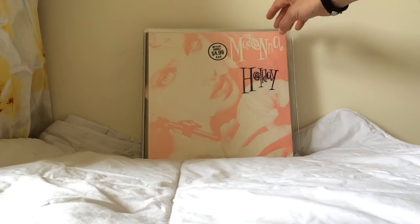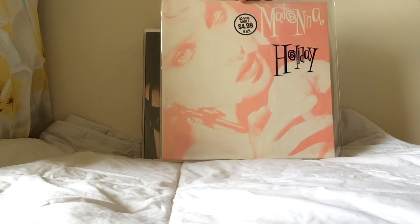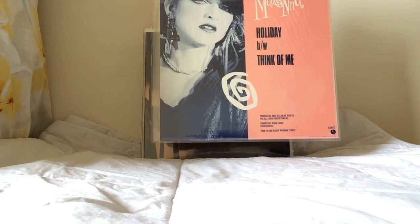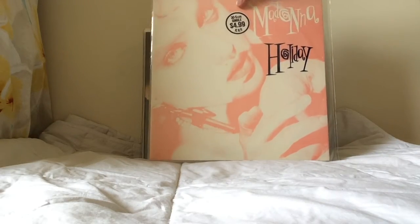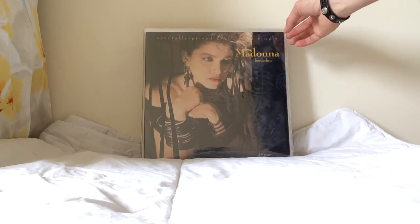The Australian Holiday sleeve looks different to anywhere else in the world — it was made specifically for that market. You can see the back cover and the front cover feature a nice, unique pink-tinted sleeve design. These copies are very hard to find in great condition, as they are delicate sleeves.